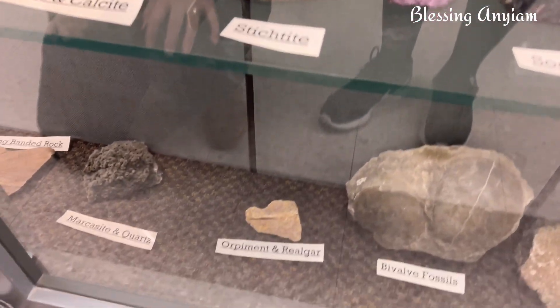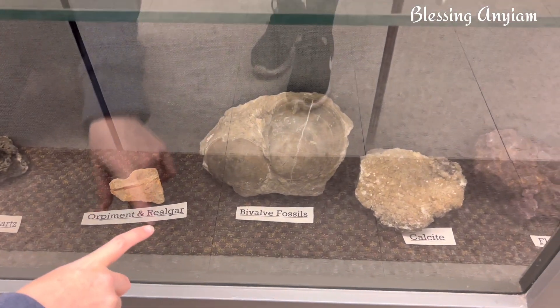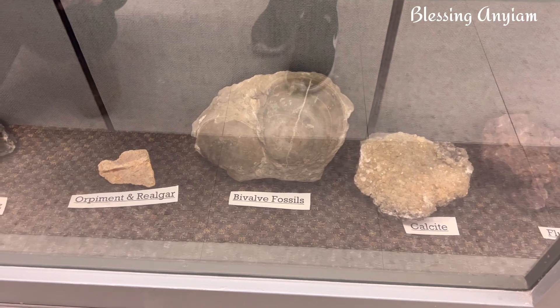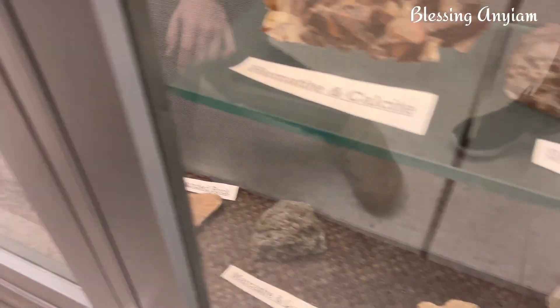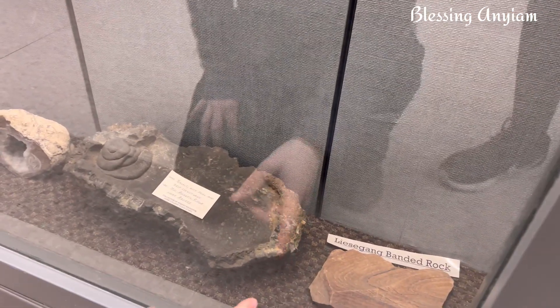Hematite — same thing that's in the banded iron formation — iron ore. We have some big old clams. Imagine having those for dinner! They're very old and I don't think they taste very good. Calcite fizzes with acid. Fluorite makes these cool little hexagon shapes. Got some sedimentary rocks, it looks like.